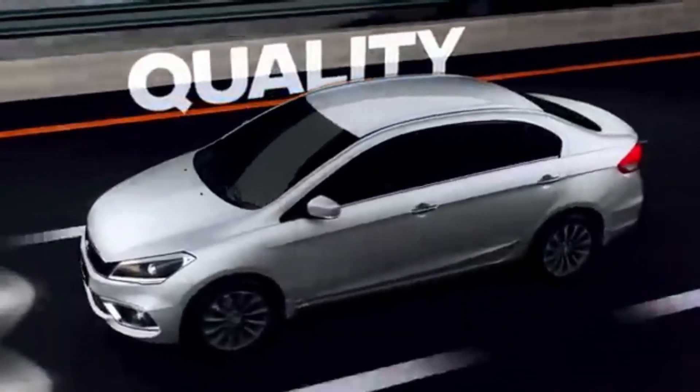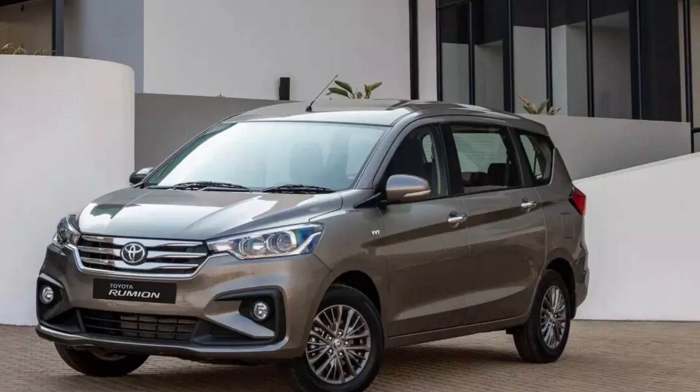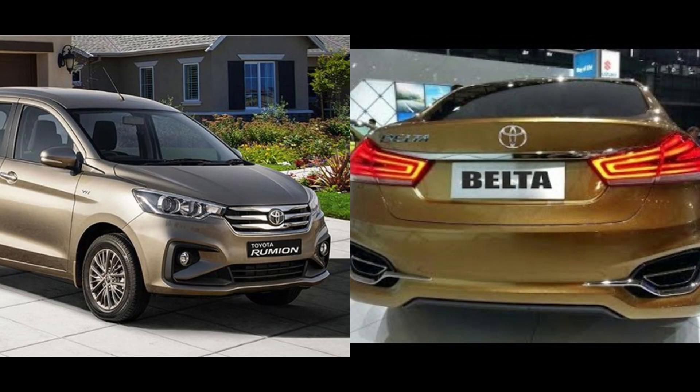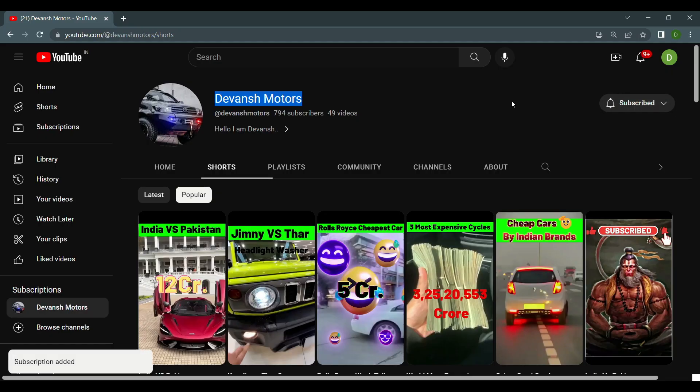In India it's not much different — Maruti Suzuki rebadges to Toyota. That Toyota is also known by the name 'Rumion,' which has also been launched in some other country.